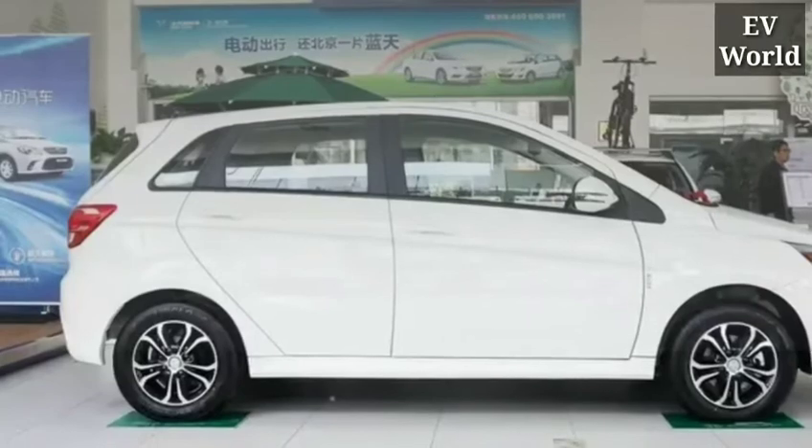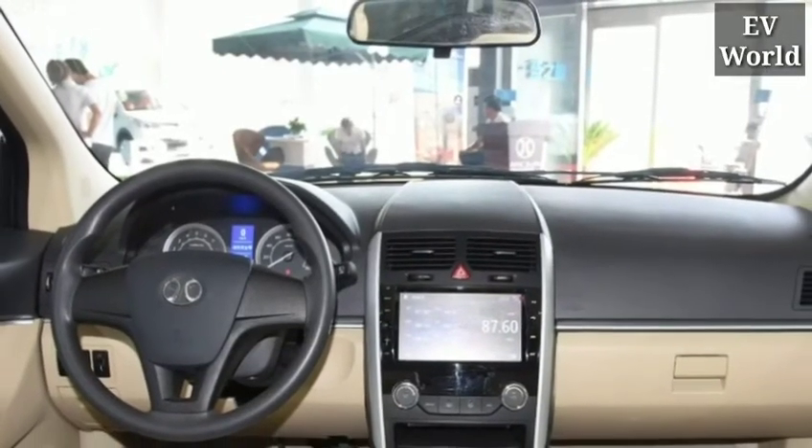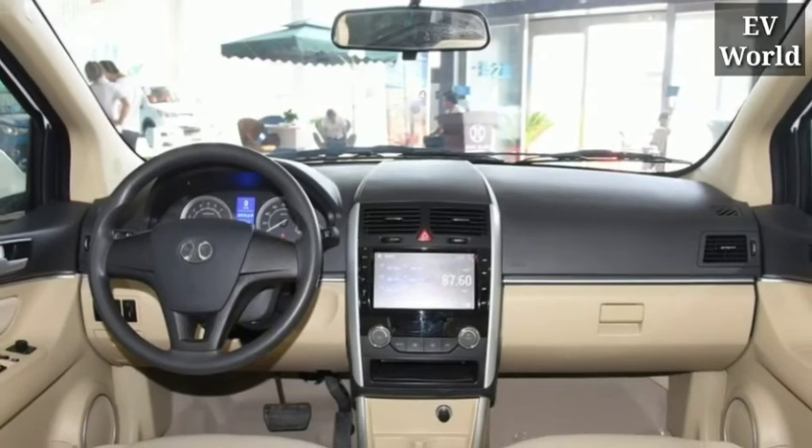The name of this electric car is the Dragon electric car. Let us know what you think about it in the comment box. If you are new to our channel, subscribe and hit the bell icon. Thanks for watching, take care, and subscribe to EV World Eng for more videos.